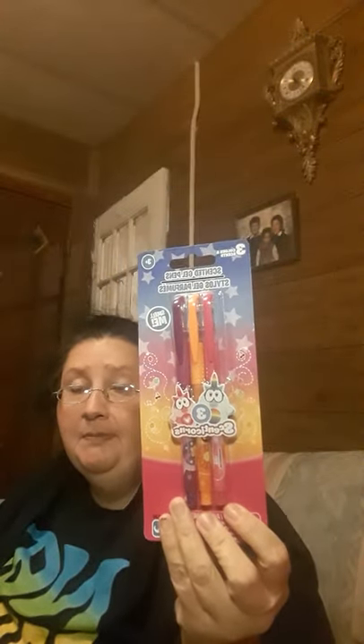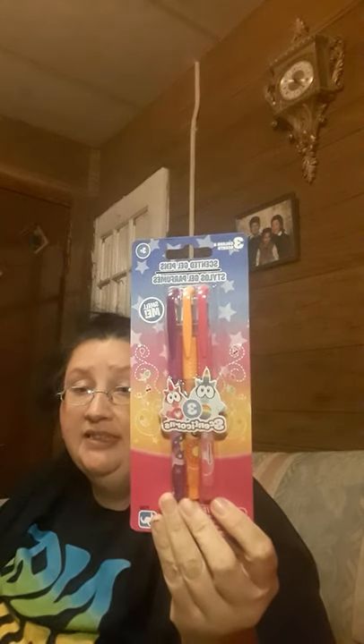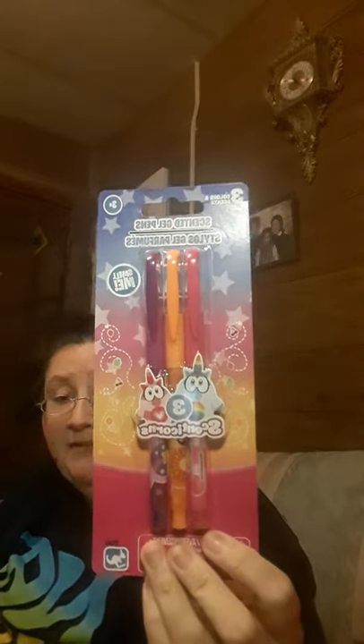Then I got these. These are gel pens — scented gel pens. Like I said, I've seen a lot of people hauling these on Facebook, on the Dollar Tree finds. So I was kind of happy to find them.